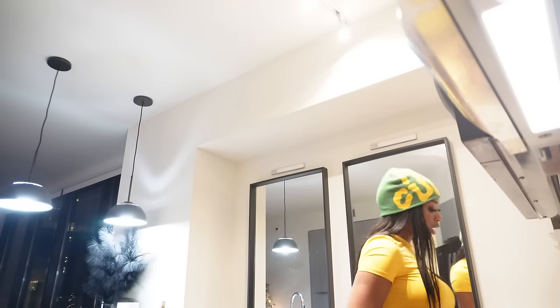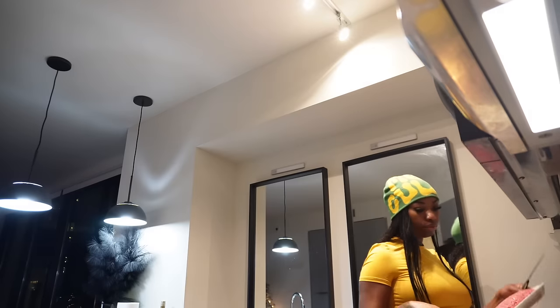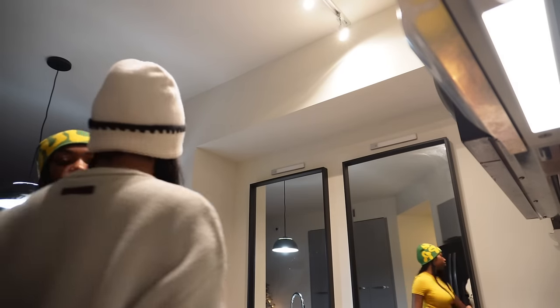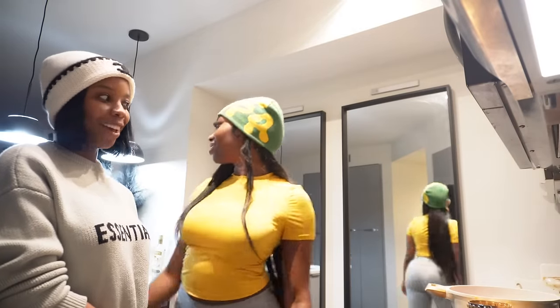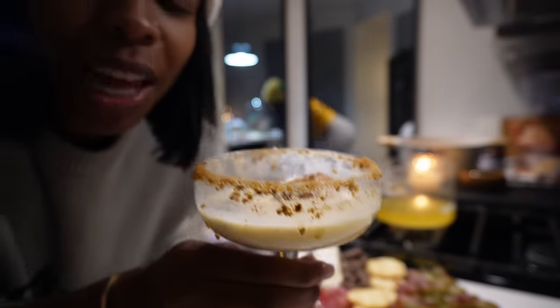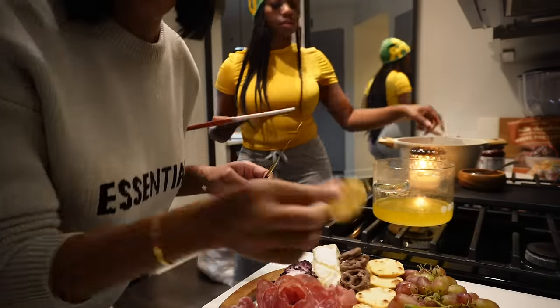I've never had a charcuterie board and I'm really just scared to take anything off of it. I want you to tell me what to try. Grab the butter knife. Let me show y'all how to prep your cracker from your charcuterie board. Get that brie cheese on there, give it a good slather, get a scoop of that raspberry jam. When I tell y'all — this drink tastes just like Clemas. If you've had Haitian Clemas, this is it right here.